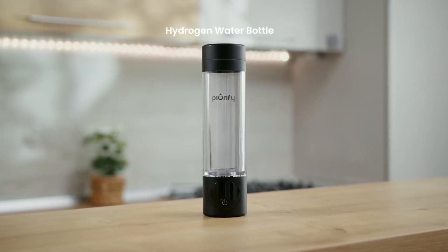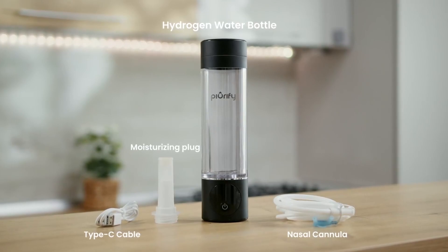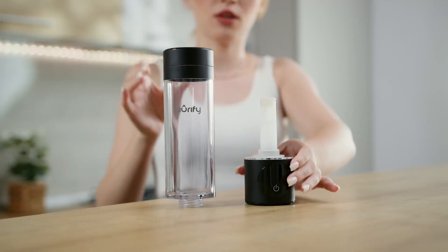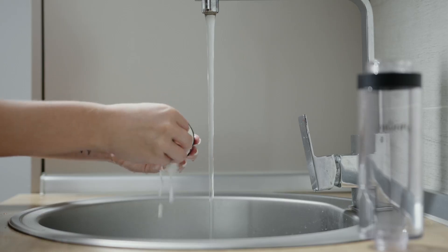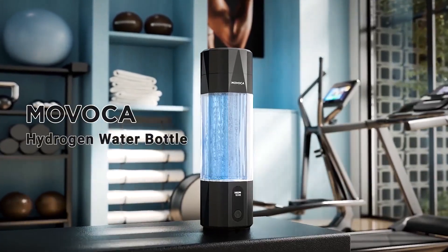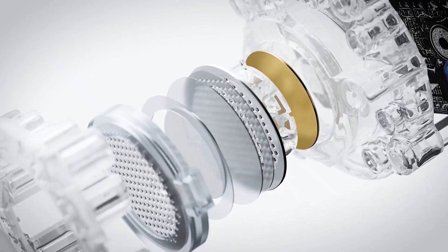Before we get to the products, let's talk science. Hydrogen-rich water contains dissolved molecular hydrogen H2, a powerful antioxidant that neutralizes harmful free radicals in your body. Studies suggest it can reduce inflammation, speed up muscle recovery, and even enhance cognitive function. The key? High PPB — parts-per-billion concentrations — and stable hydrogen retention features these top-tier bottles excel at.